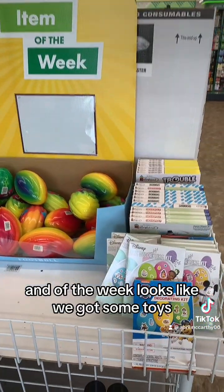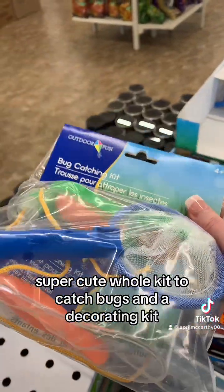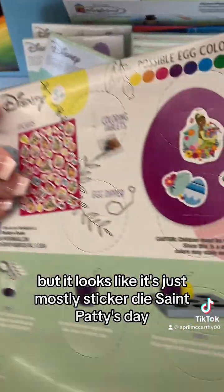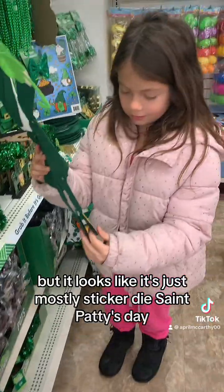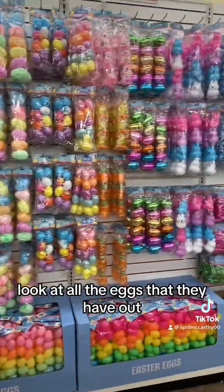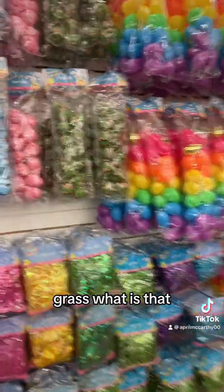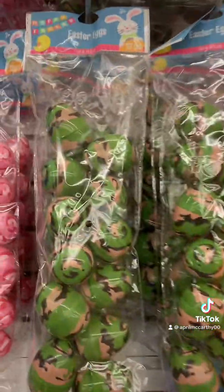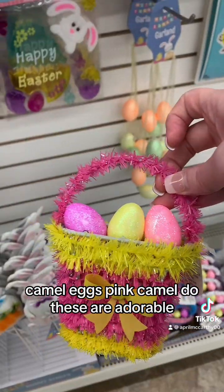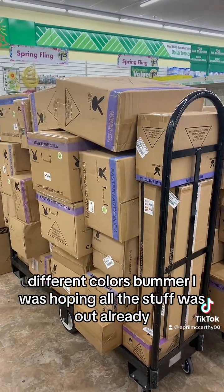Item of the week looks like we got some toys — super cute, a whole kit to catch bugs, an egg decorating kit but it looks like it's just mostly stickers and dye. St. Patrick's Day — look at all the eggs they have out. Oh my goodness, camo eggs, pink camo too, these are adorable. Different colors — bummer, I was hoping all this stuff was out already.